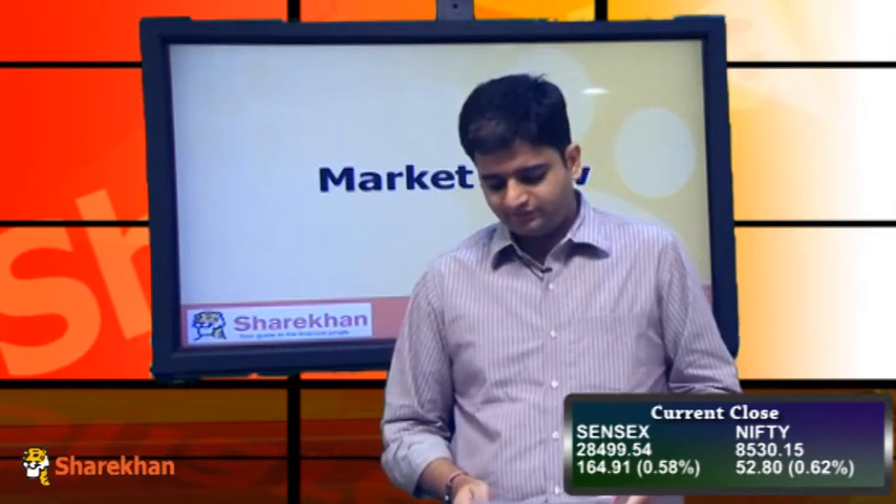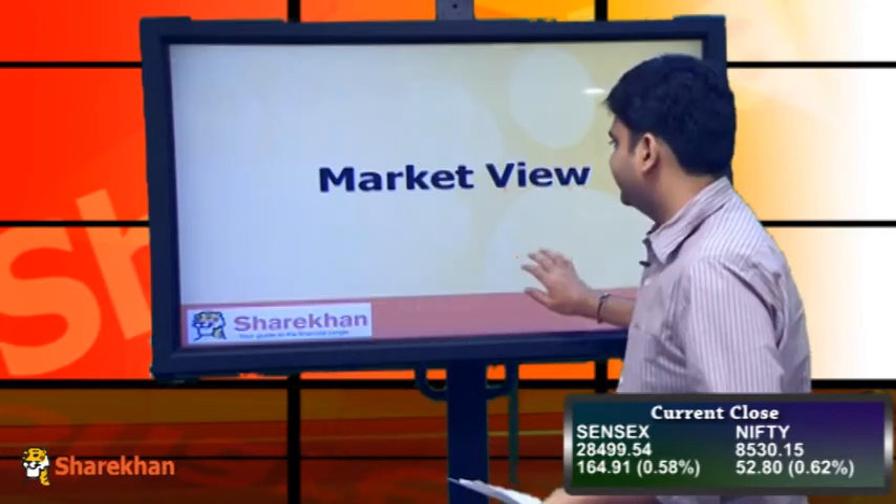In terms of losers, Reliance, ITC, HDFC Limited, ONGC, and Tata Motors were some of the losers in today's trading session. Now we will have a look at the daily charts.